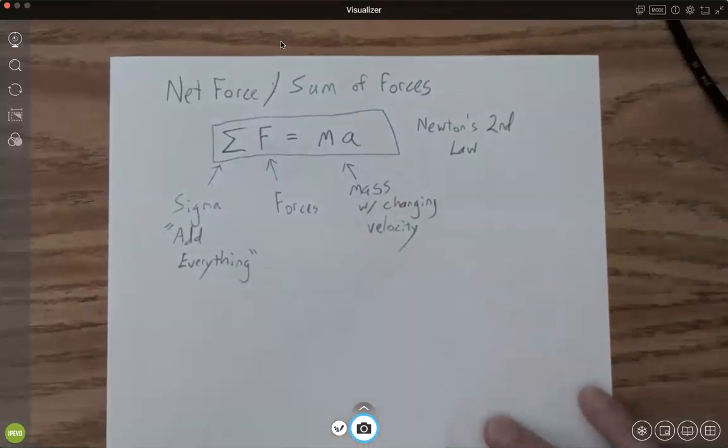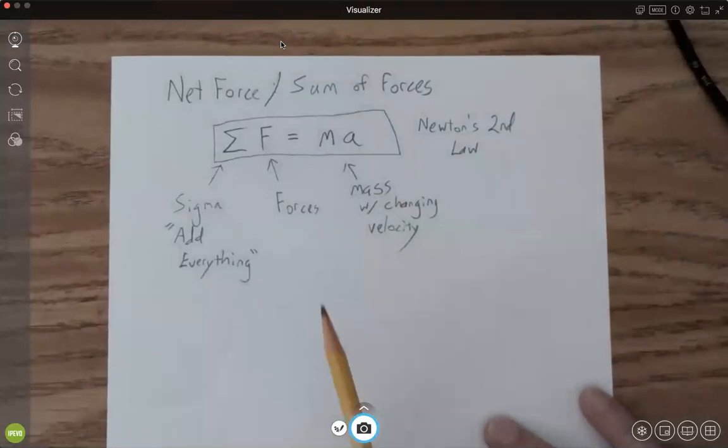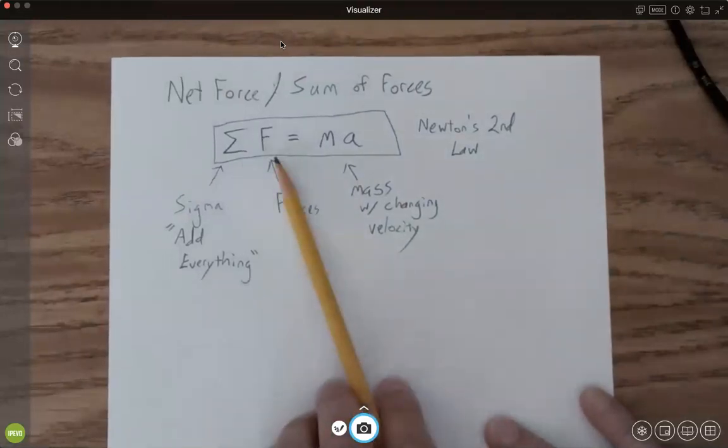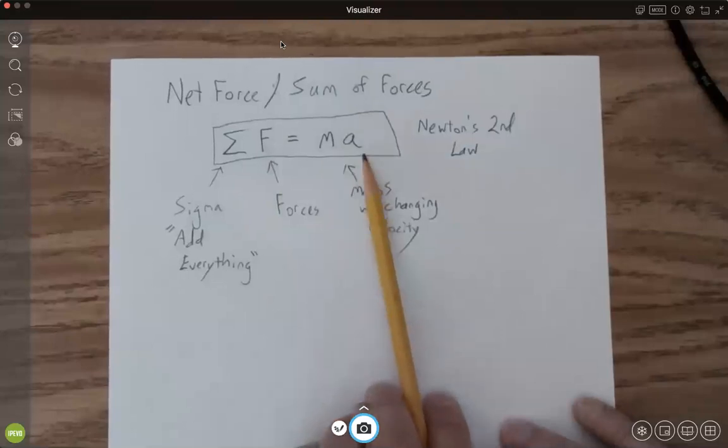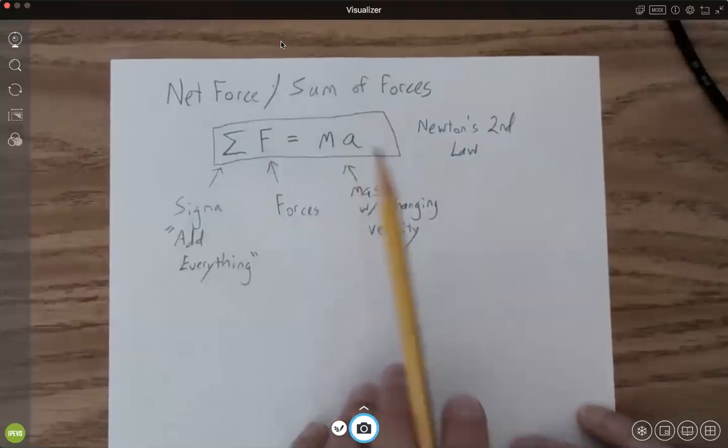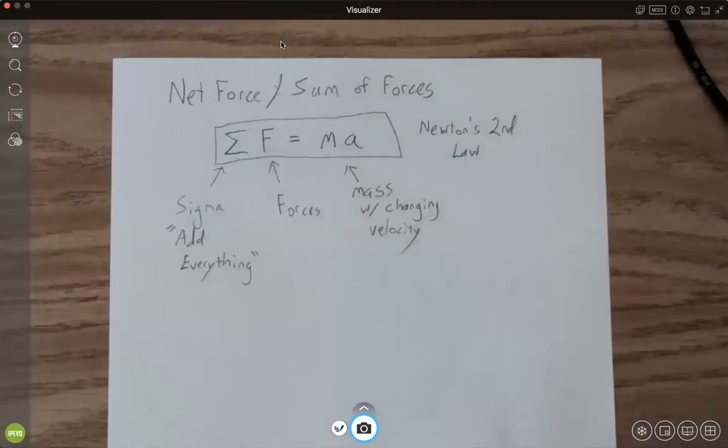Or it doesn't change velocity. If all the forces added together equal zero, that mass is not going to accelerate — the acceleration would be zero. So then that velocity wouldn't change; it would just have a constant velocity.